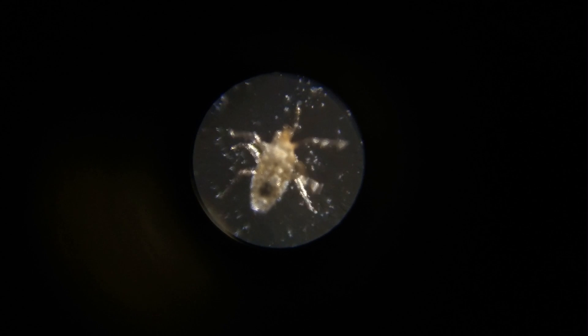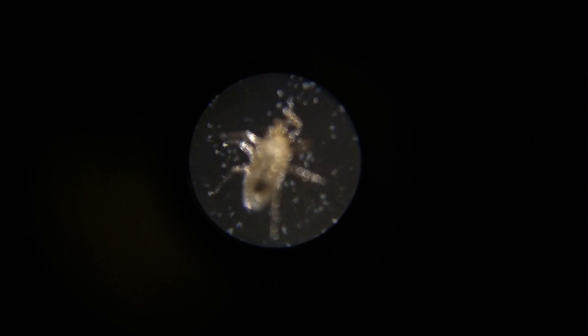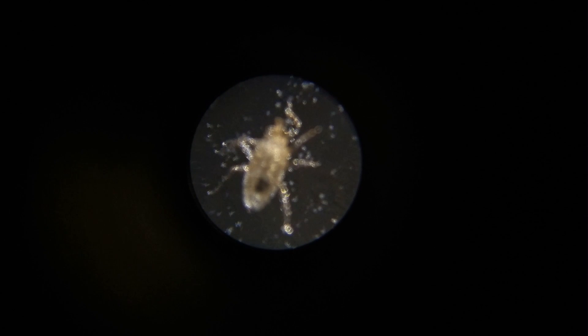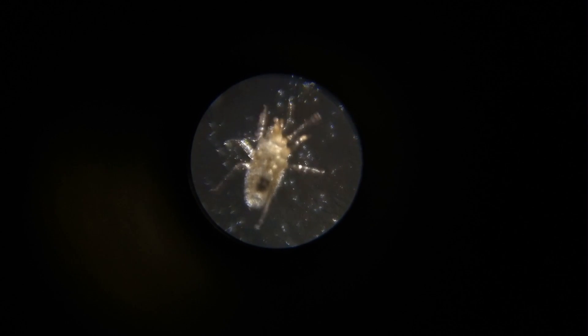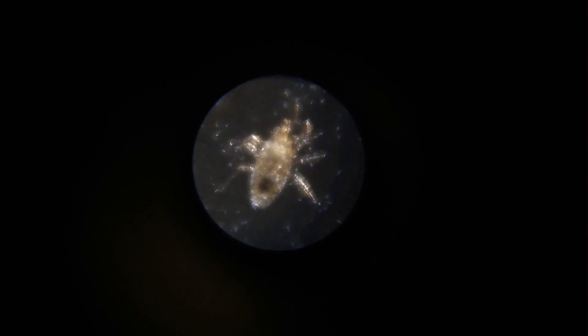These mites can also bite humans if for some reason their normal hosts are not available to them. Their bites are painful and itch for a long time. They bite mostly at night when people are sleeping. And in a single blood-sucking, each mite can suck ten times more blood than it weighs itself — a typical trait for blood-sucking mites.